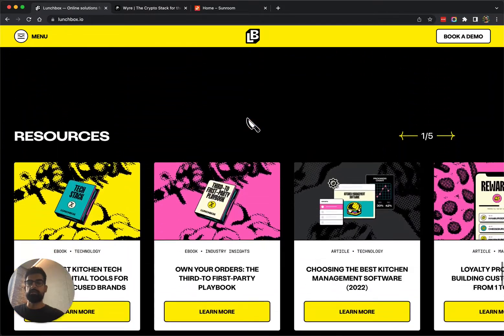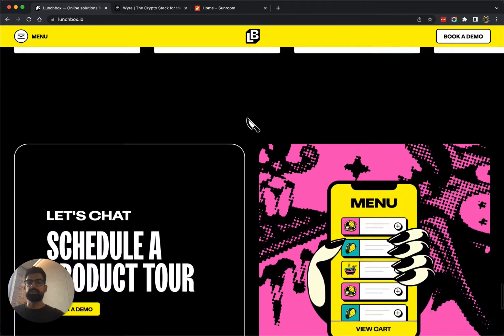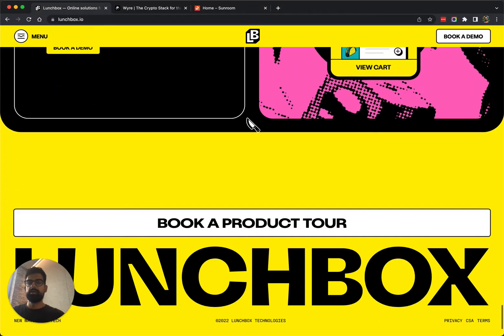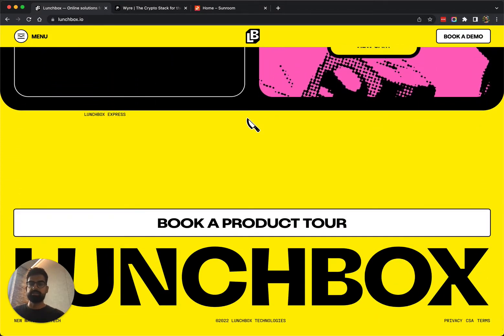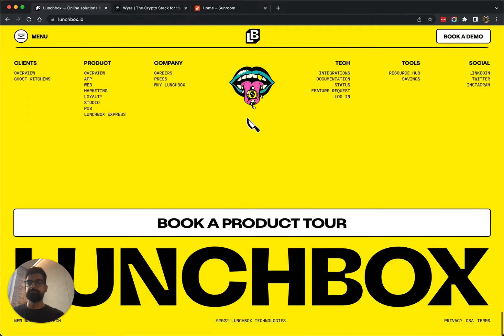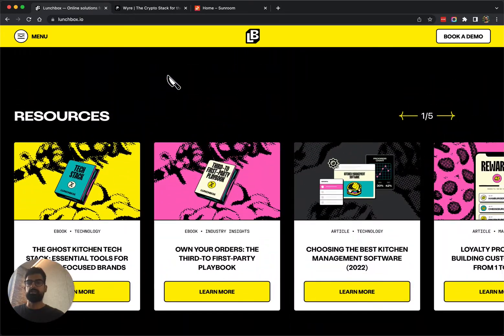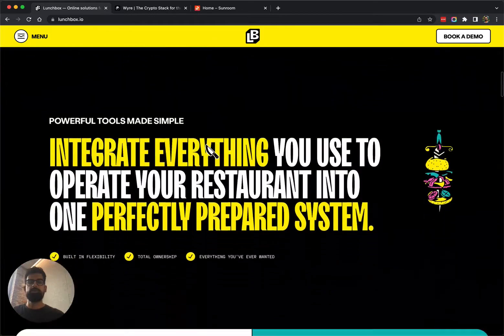If I scroll down and keep going, once I hit the footer you can see that the footer is actually fixed — it's there the whole time, I'm just sort of revealing it. So the footer itself is sticky and the card is scrolling on top of it. It's a really nice implementation of layering plus fixed elements to create that stacking effect.